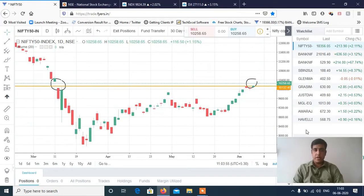Hi, this is Manish Sharma. Welcome to my YouTube channel. We'll start with Nifty and Bank Nifty analysis for the Monday session and then discuss stocks.